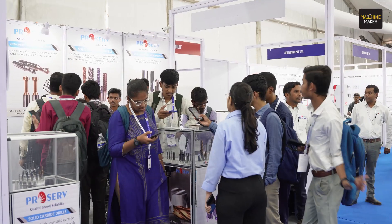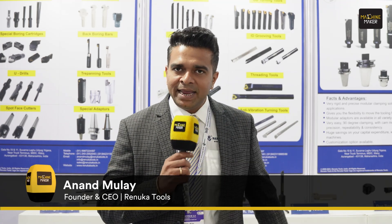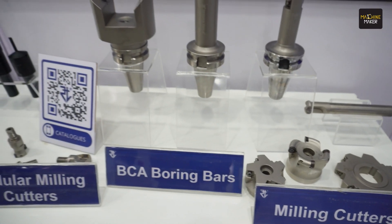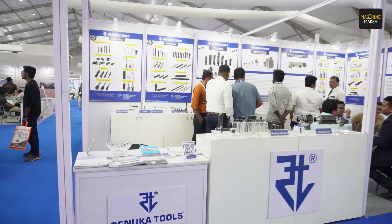We have been a partner for this exhibition last year and this year also. Compared to last year, the exhibition this year is on a much grander scale and much better organized on a bigger venue. We have showcased all the latest products of Renuka Tools. We have been very innovative of late — we have our innovative inbuilt UPA tools, UPA cartridges, micro-boring bars, and modular tools, everything to display that will help you increase your productivity and your bottom line.